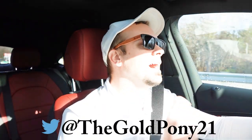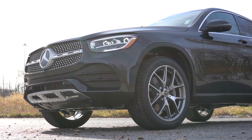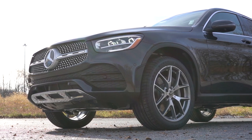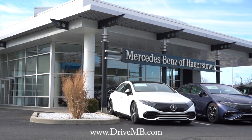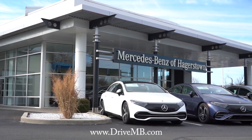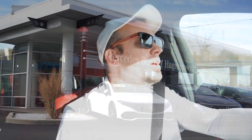What's up, you guys! Welcome back. If you're new to the channel, I am Gold Pony — I do new car, truck, and SUV reviews on YouTube. Today we are in the brand new 2023 Mercedes-Benz GLC 300 Coupe, courtesy of Mercedes-Benz of Hagerstown in Hagerstown, Maryland. For more information on their inventory, please feel free to check out the link in the description box below.